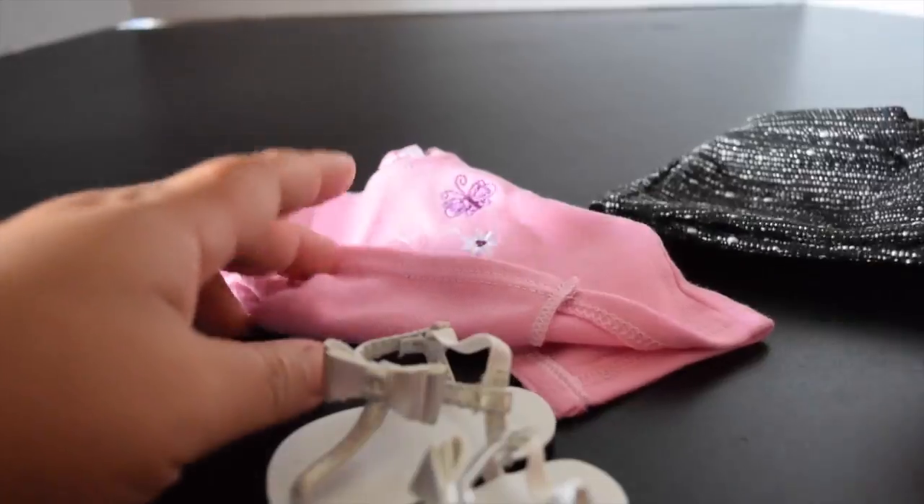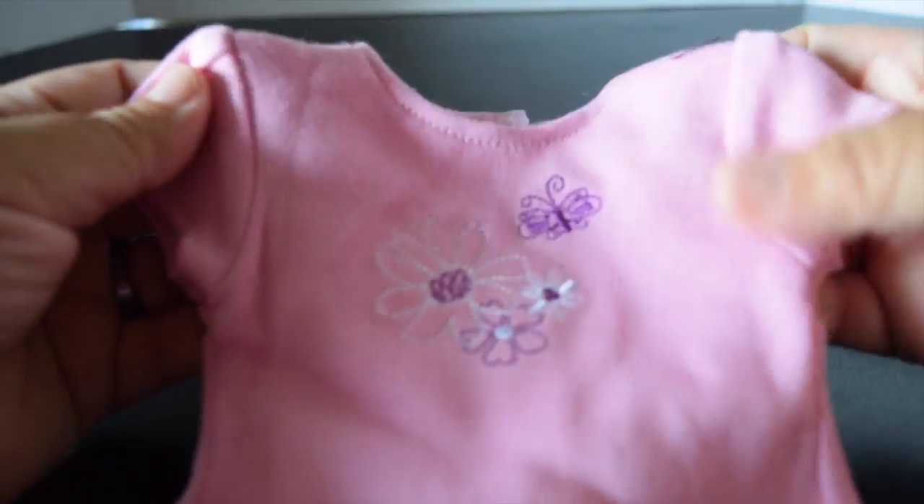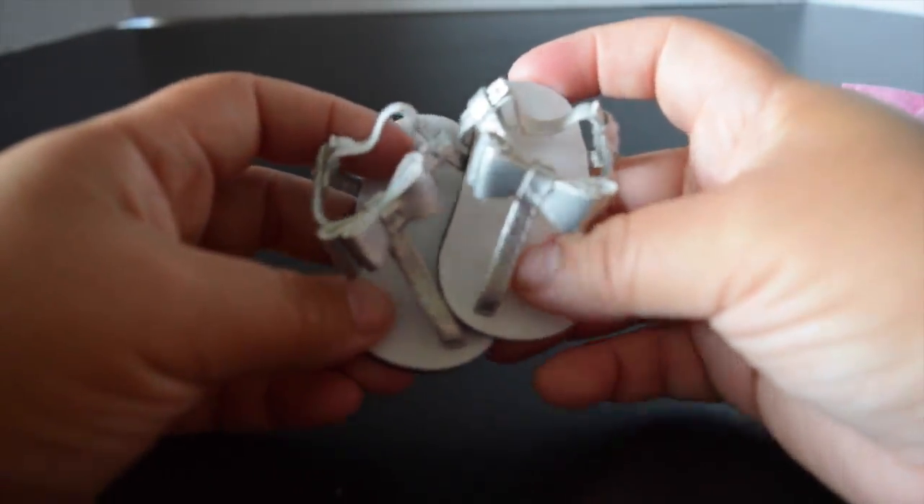The final outfit in our package comes with a black elastic-waist skirt and a simple pink t-shirt with flowers and a butterfly embroidered on it. Overall, I think the dolls will have so much fun wearing this outfit.